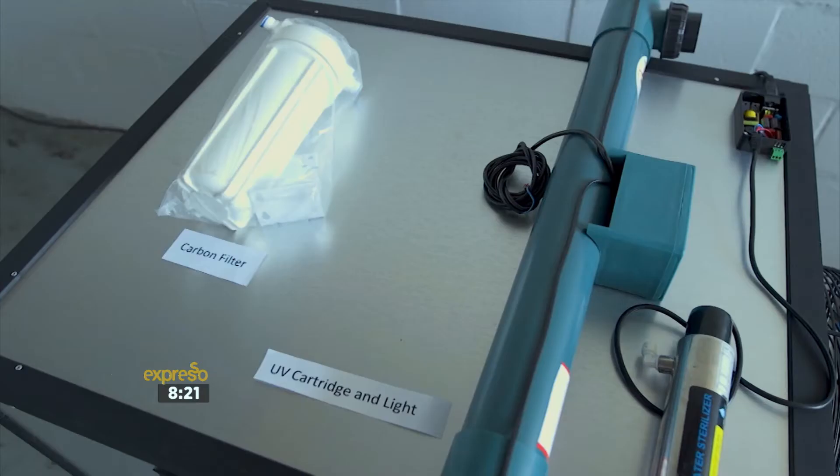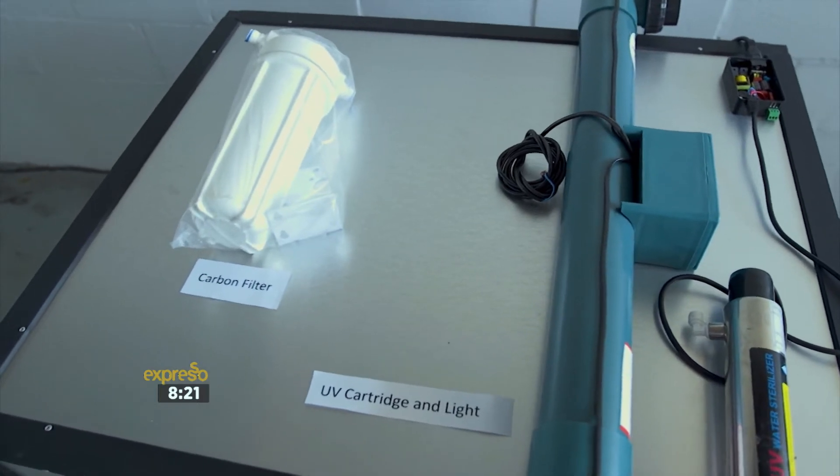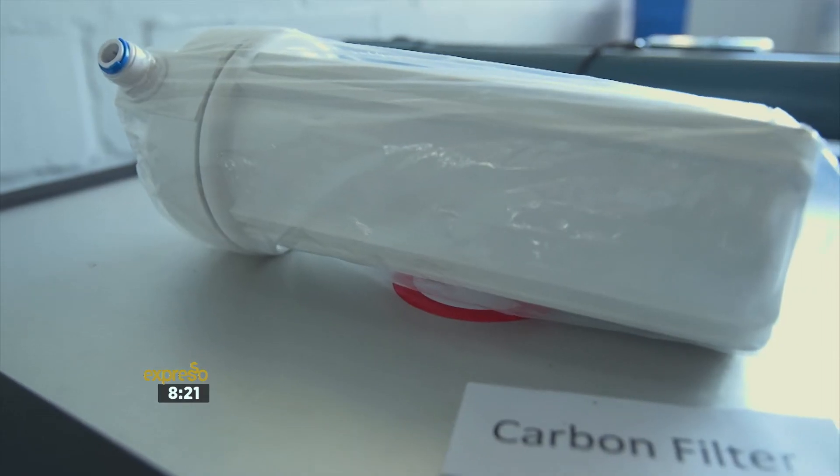And is that water that comes out immediately drinkable, or does it have to be treated again? We have a filtration system which actually affords you the opportunity to drink the water directly, and the proof is in the pudding. I think it's time for a taste test.